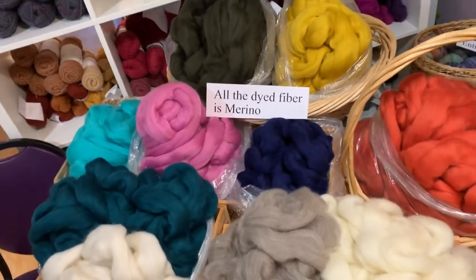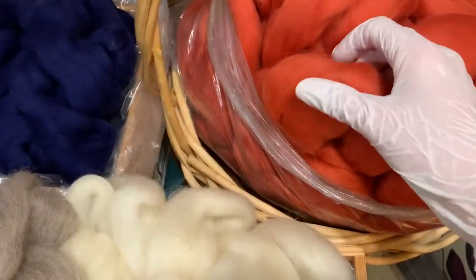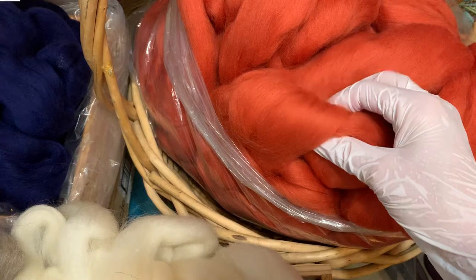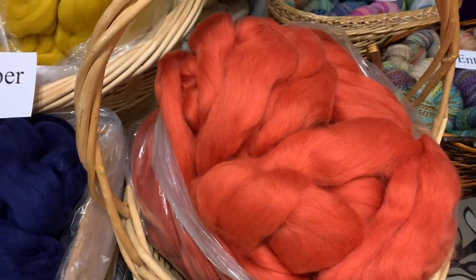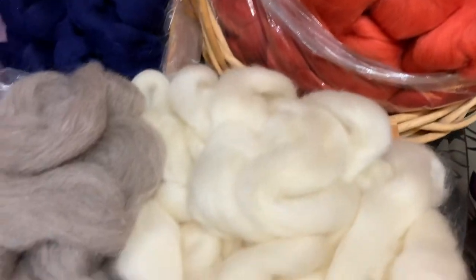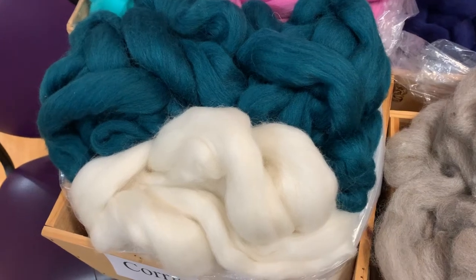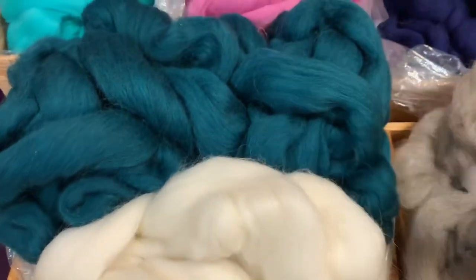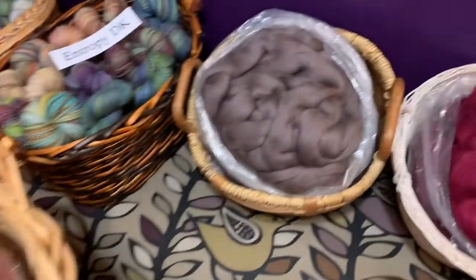All of the dyed fiber, with the exception of this teal, is all Merino and it's all really soft. I'm not sure of the micron count. Usually Merino has a staple length of 2.75 inches, so we can safely assume it's at least that long. BFL is a little longer, closer to four inches. We have details on the Corydale on our website. All of this stuff should draft really well and be fun and easy to work with for beginners to spinners with more experience.